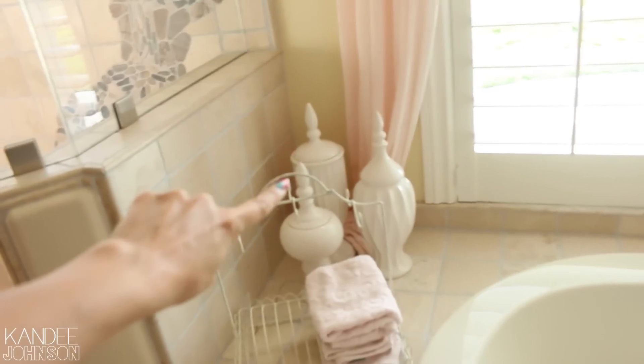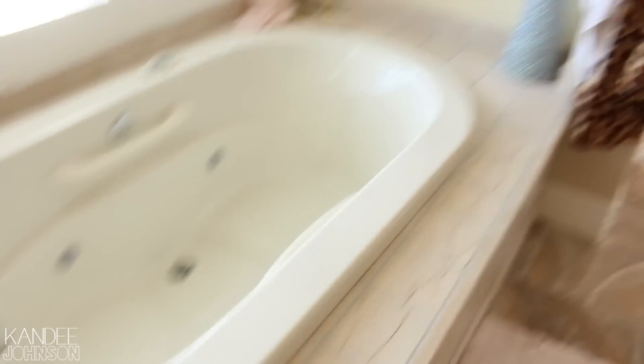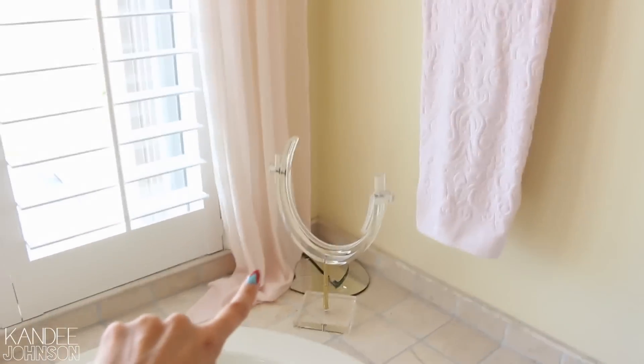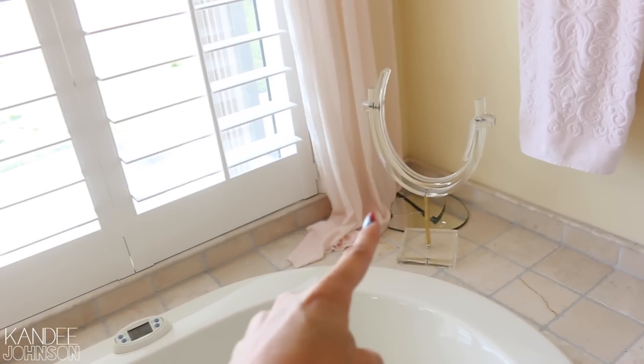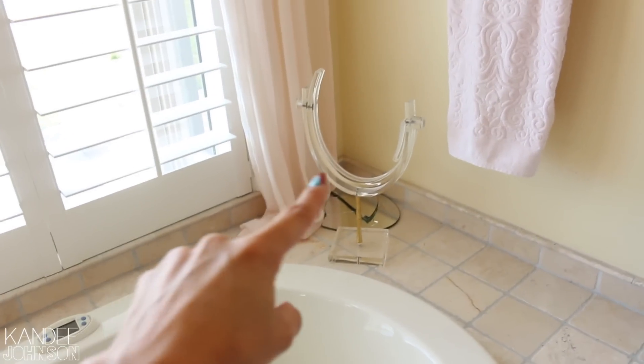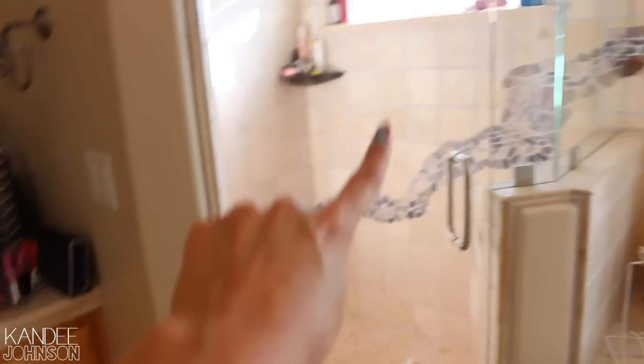These little white guys I got at HomeGoods. This is from World Market, and I just put my little washcloth there. Oh my gosh — this is so sad. This is a vintage mirror I got at an antique store, and I was trying to take pictures one day for a video thumbnail and it broke. I broke him. I need to get him fixed — he's an antique mirror in Lucite, it's so cool. And that's my shower — that's where all the cleaning happens.